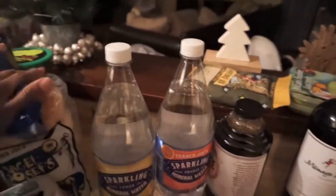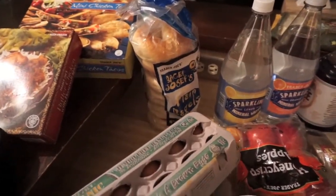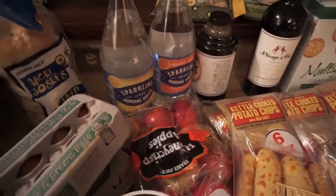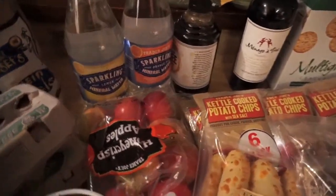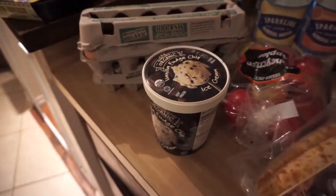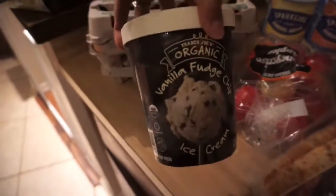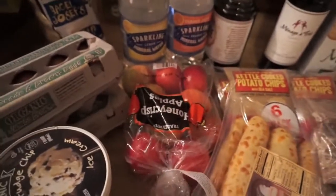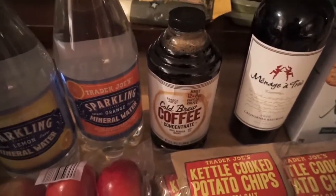We have regular bagels — those are for my son, he loves those for breakfast. Two things of eggs; we do brown jumbo organic eggs. Ice cream that we need to get in the freezer — we got the vanilla fudge chip. We have a bag of apples and this cold brew pressed coffee that my husband has.